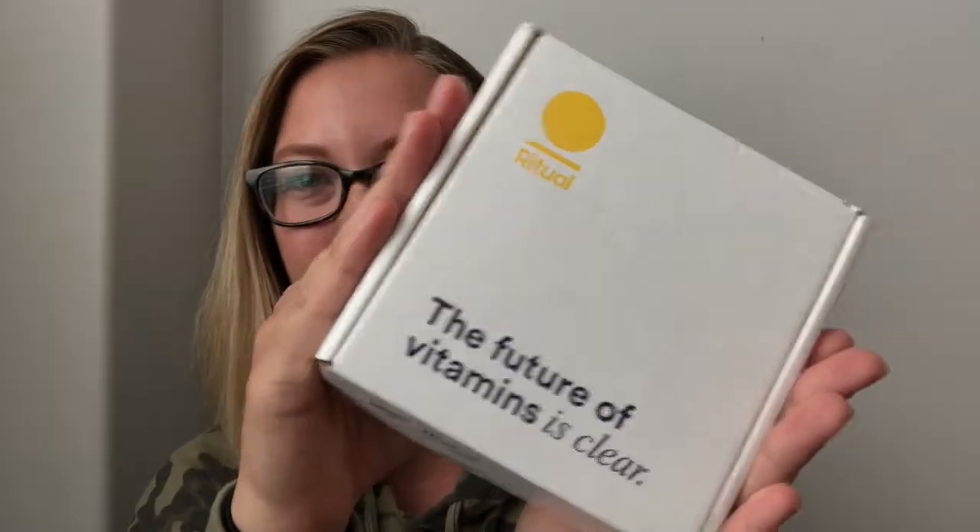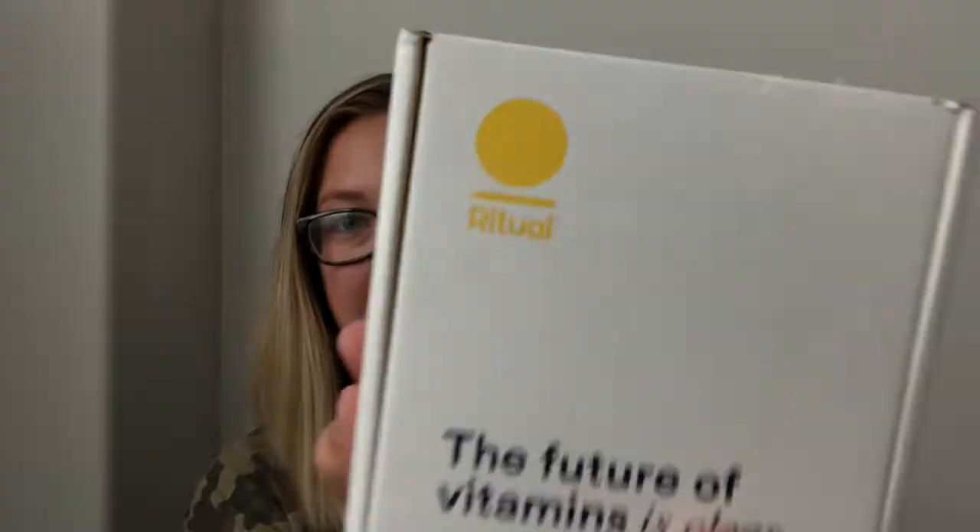Today I wanted to show you my Ritual multivitamin. I've been taking this for about three months now and I am literally obsessed with it, so I had to share it with you guys. I found them online first of all, and they were all over social media, so I made sure to do my research before trying this multivitamin — and I was actually pleasantly surprised because they definitely know what they're doing.